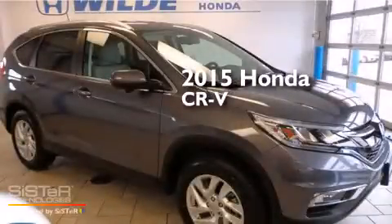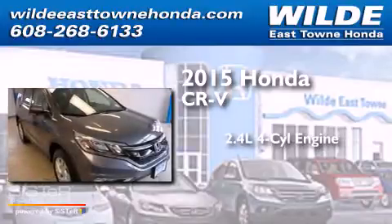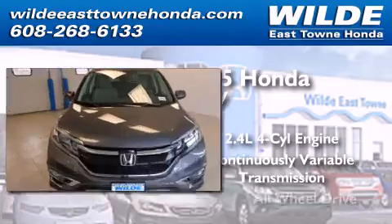This is a brand new 2015 Honda CR-V. It features a 2.4-liter, four-cylinder engine, a continuously variable transmission, and all-wheel drive.